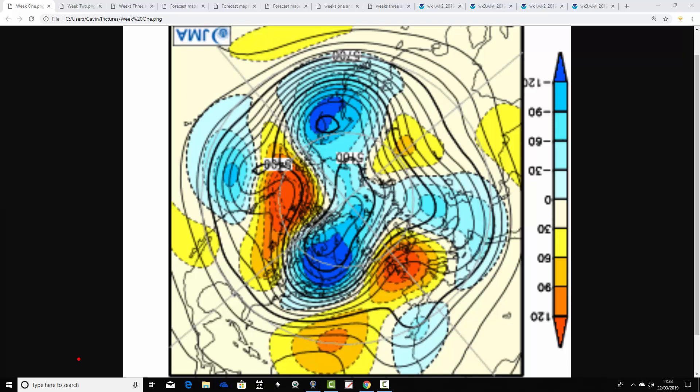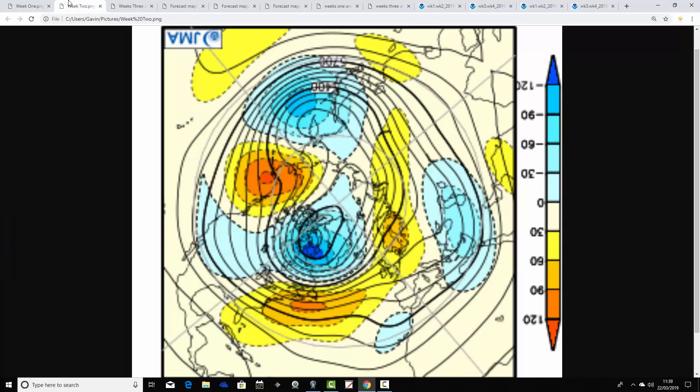The first week takes us from the 22nd through to the 29th of March. The coming week has an area of above-average height centered over the UK, with below-average heights out to the north and northwest in the middle of the North Atlantic. The jet stream is pushed northwards, so we're under a large ridge of high pressure, dominated by dry and fine conditions. It'll probably be quite warm, drawing winds up from a southerly or southwesterly direction.